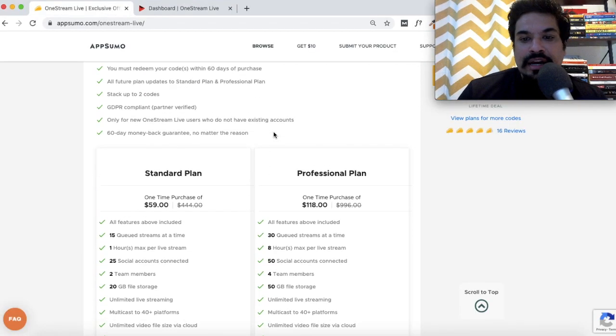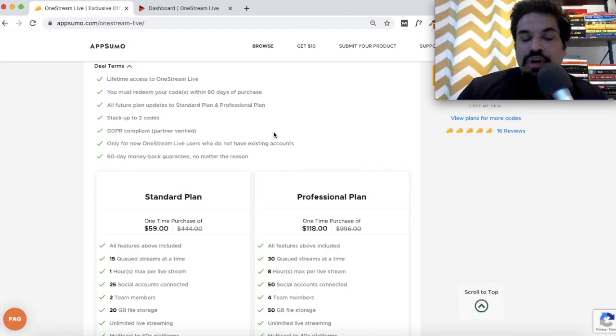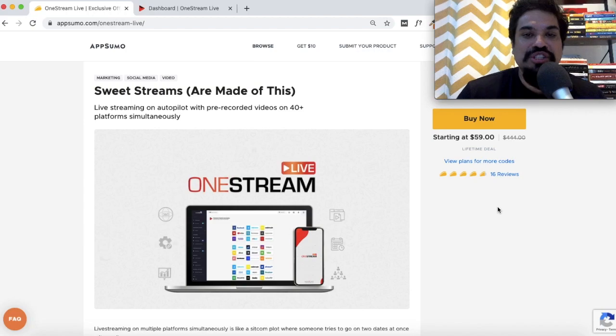If you like this tool, go ahead and grab this deal at AppSumo while it's still available. You can get a lifetime deal on the standard plan, which normally goes for $45 per month, for just $59. Thank you so much for watching this One Stream Live review and demo — I hope you found it useful. If you did, please hit the like button and subscribe to this channel. I'll be doing similar reviews in the future, and I'll be back very soon.